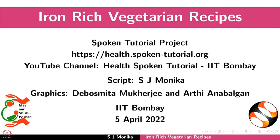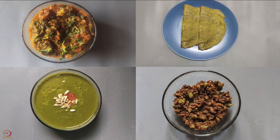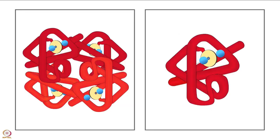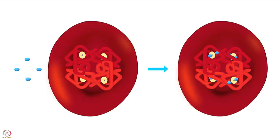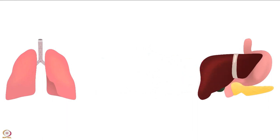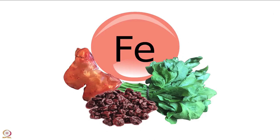Welcome to the spoken tutorial on iron-rich vegetarian recipes. In this tutorial we will learn about the benefits of iron in our body and the preparation of a few vegetarian recipes. Iron is required for several vital functions — it is a major component of hemoglobin and myoglobin. Hemoglobin carries oxygen from lungs to different parts of the body; myoglobin transports and stores oxygen in muscle cells. The importance of iron has been explained in another tutorial.